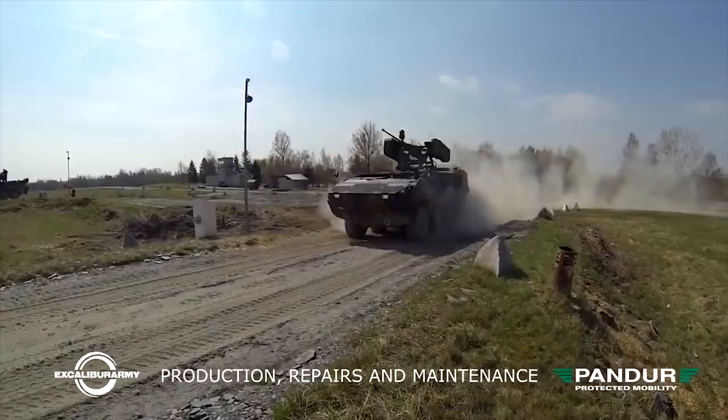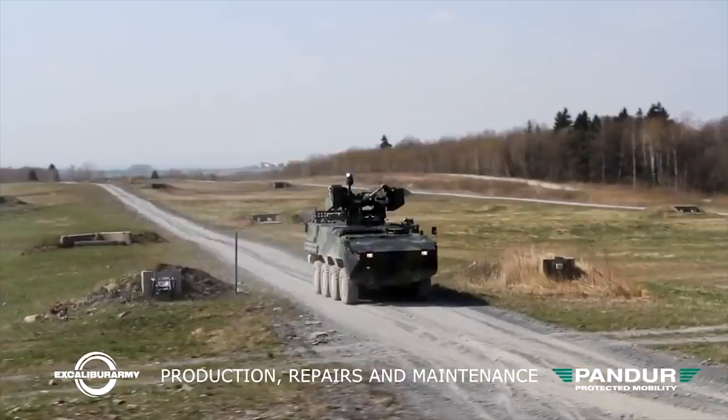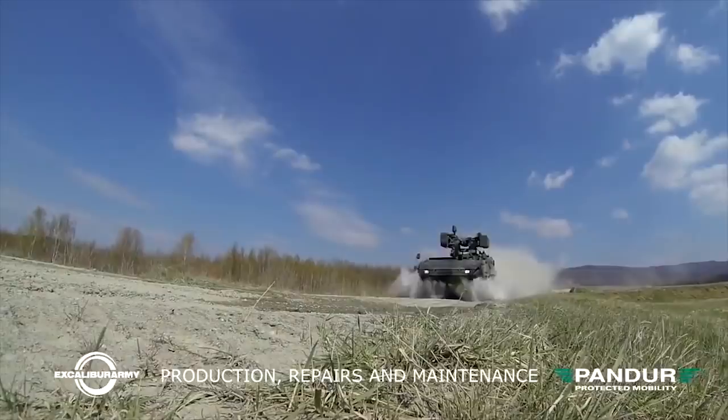The armor of this vehicle protects against 7.62mm armor-piercing rounds. Optional add-on armor provides protection against 14.5mm armor-piercing projectiles. The baseline version is armed with a 12.7mm machine gun.